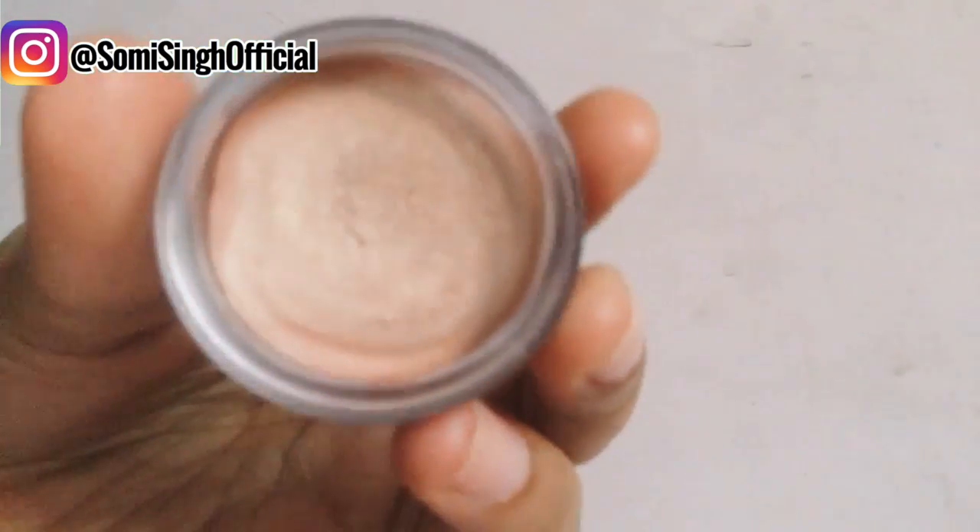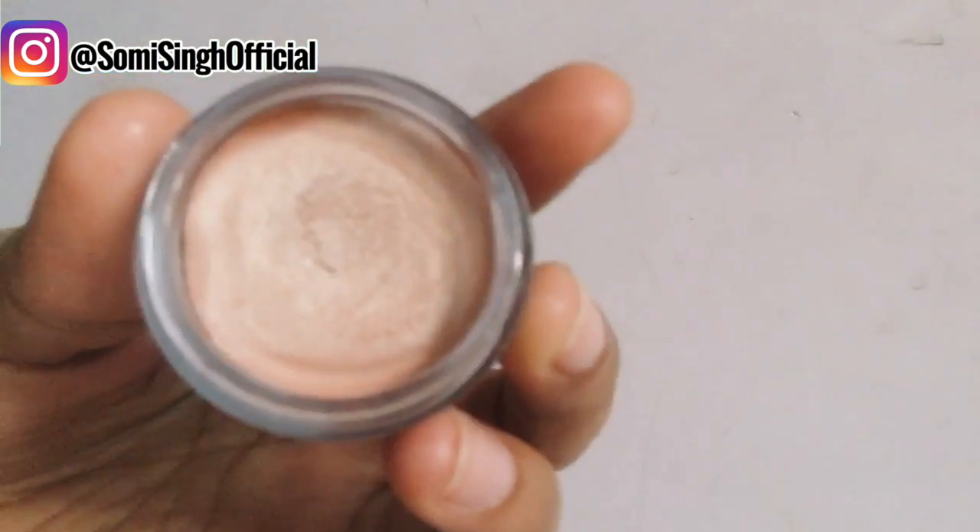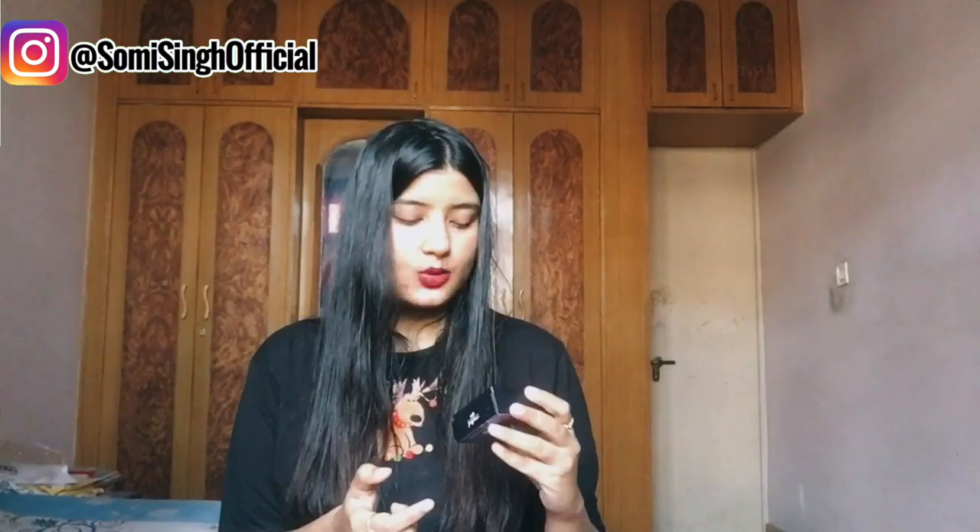The second product was on my wish list and it's from Ruby Organic — their Illuminate Creme Blush. It's like a blush but it's basically a highlighter. I have already applied this and it gives a very natural sheen to your face. This one is for Rs. 1100 and it costed me just Rs. 549 after 50% off.